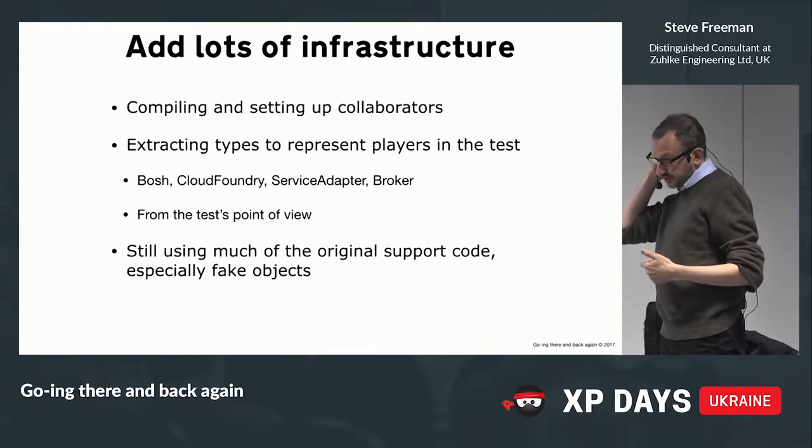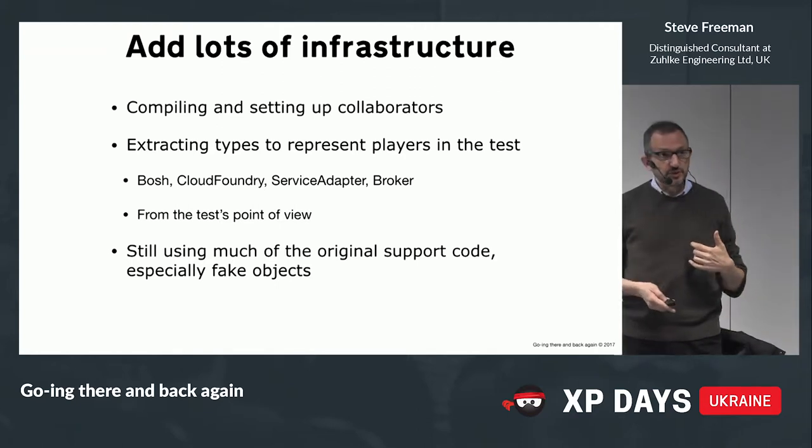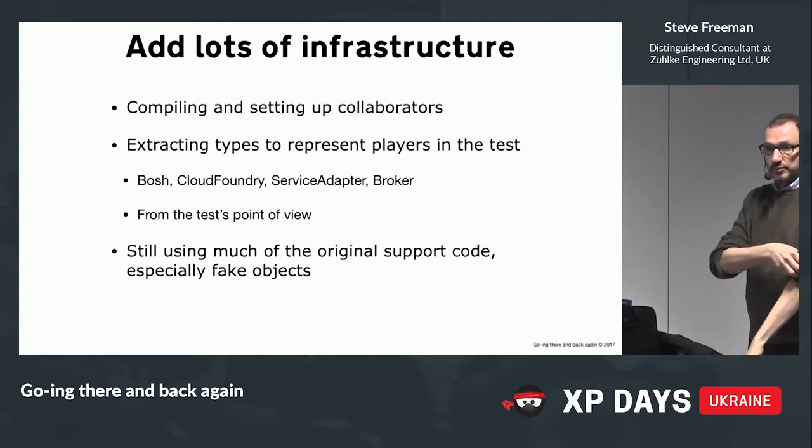The thing to be clear about is that we're not extracting domain objects — we're extracting from the test point of view. This is the test view of the broker, not the actual broker. In practice we used a lot of the original support code because it wasn't worth rewriting all the fake objects and infrastructure.